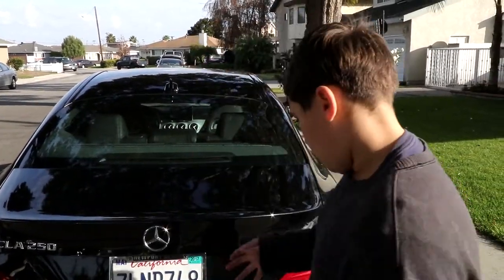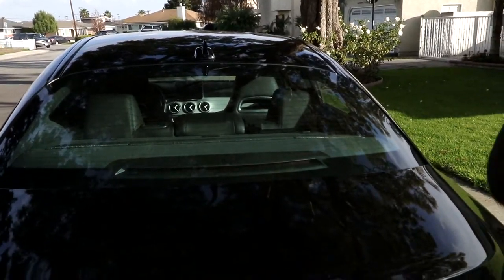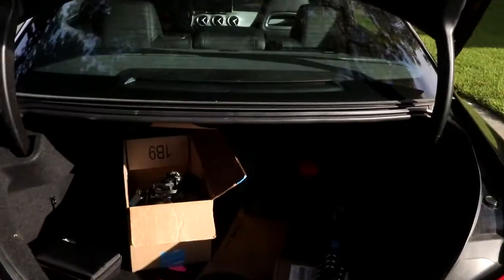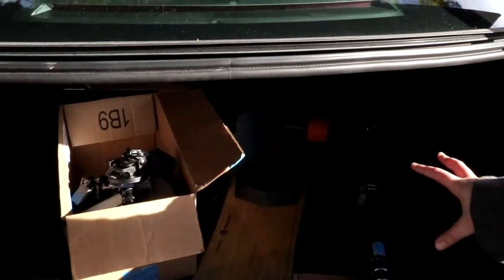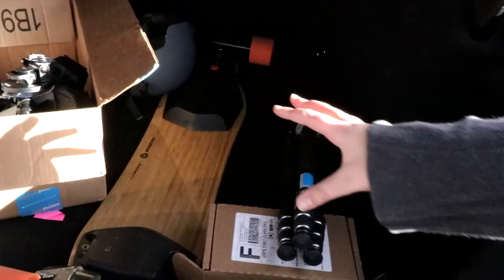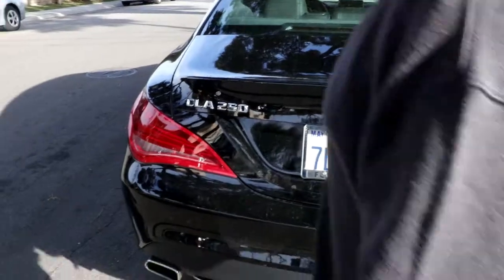Now we're going to do the likes and dislikes of the new Mercedes-Benz CLA 250. Let's start on the outside with the trunk. All you need to do is press the button and it pops all the way up. This trunk is very spacious — it fit all of our equipment. There are nets, there's lighting — it's a great trunk.